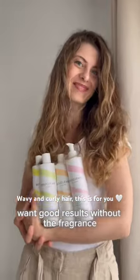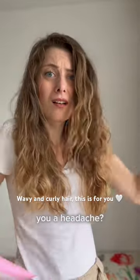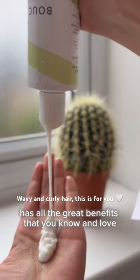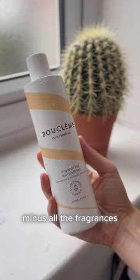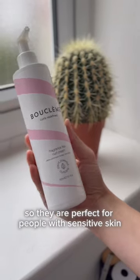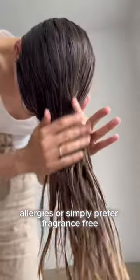Want good results without the fragrance? Do you have allergies or have you come across fragrances that just give you a headache? Boo Clem's new fragrance-free range has all the great benefits that you know and love minus all the fragrances and all the essential oils, so they are perfect for people with sensitive skin, allergies, or simply prefer fragrance-free.